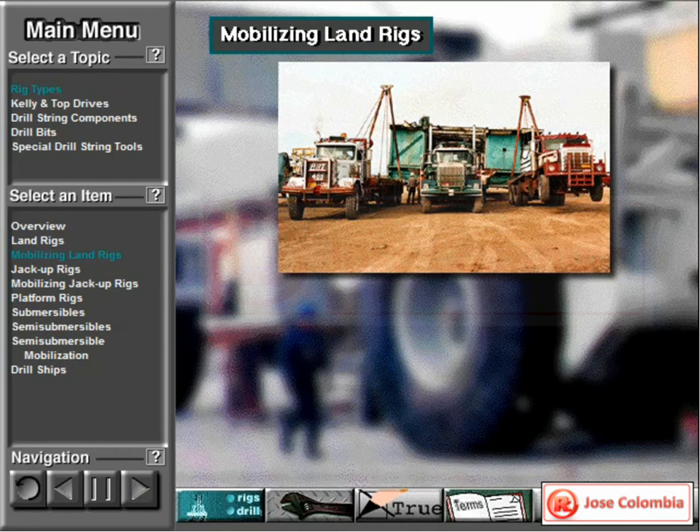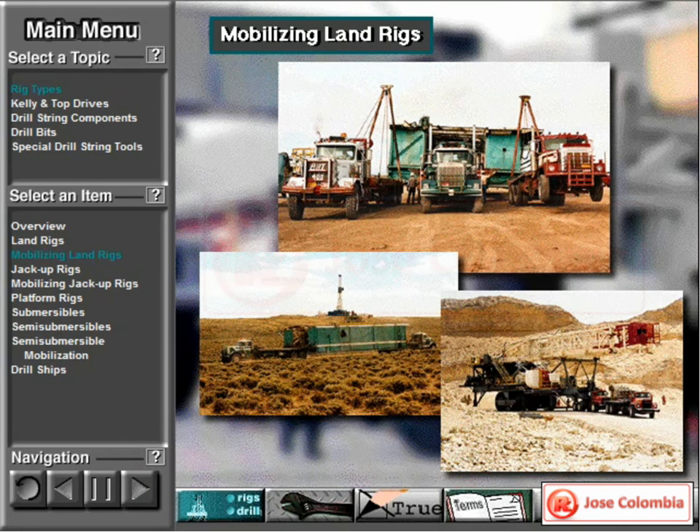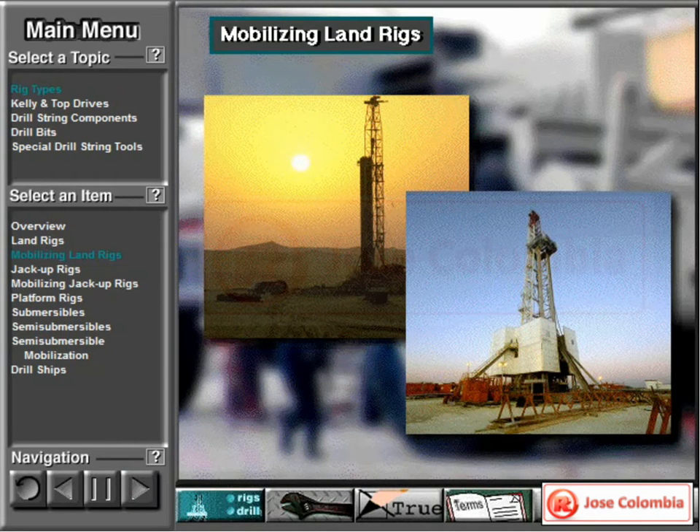Crew members can move land rigs on trucks, tractors, trailers, barges, helicopters, heavy rolling gear, skids, and in rare cases, on specialized air pressurized equipment. Small light duty rigs are pretty simple to move. Ultra heavy land rigs can be difficult to move.